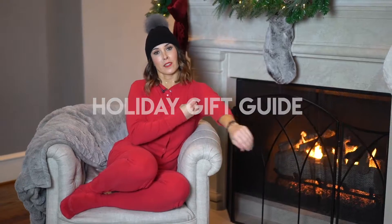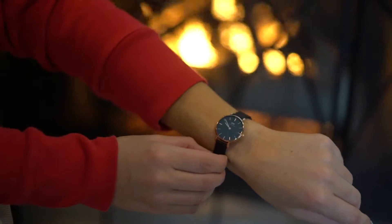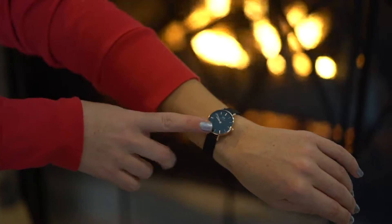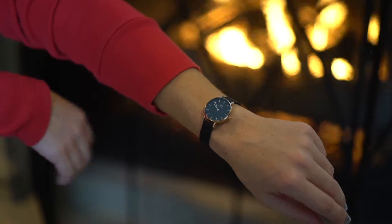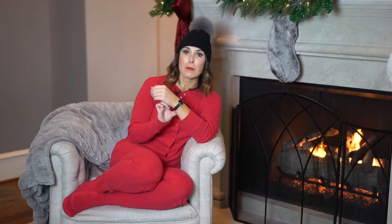First up, a Daniel Wellington watch. A lot of times you don't want to deal with looking at your cell phone on game day. You don't want to worry about having to check the time. This is the petite size because I do have smaller wrists, so I love that they offer a smaller watch face and it just fits perfectly. I love this one. The price points on these are amazing. Plus you can use code SportsBratPOD for 15% off. You're welcome.